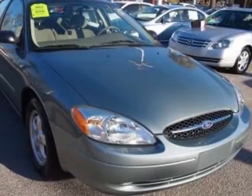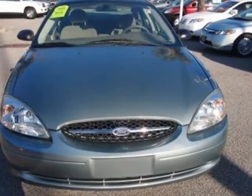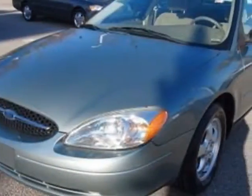Check out this 2006 Ford Taurus. This Taurus has just under 41,500 miles. This vehicle has a limited warranty.